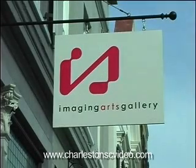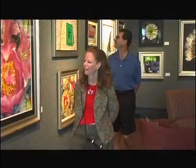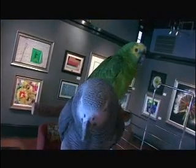The Imaging Arts Gallery reflects the continuity of the photographic art through the centuries. Come by and feast the eye and meet Molly and Riley and our colorful family of parrots.